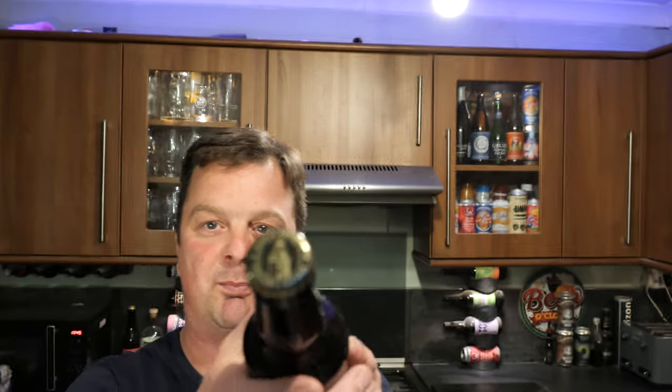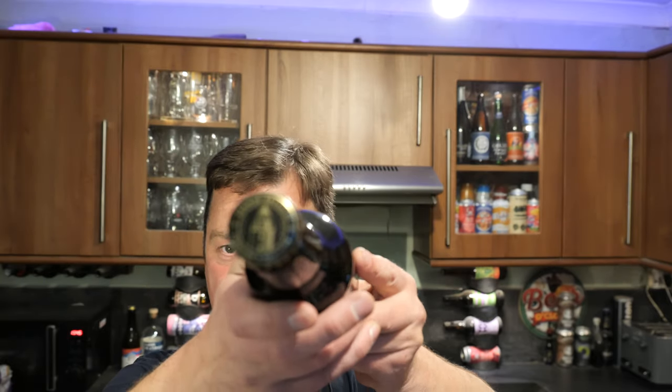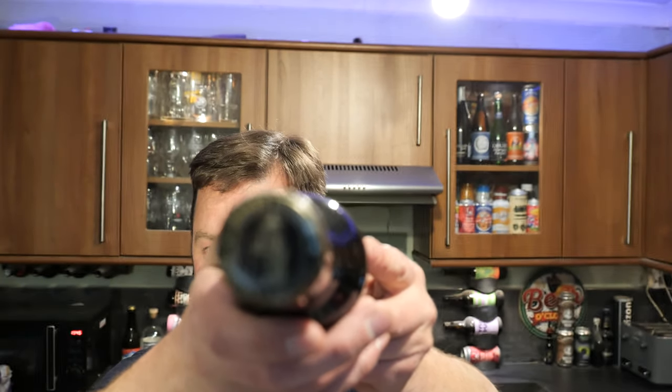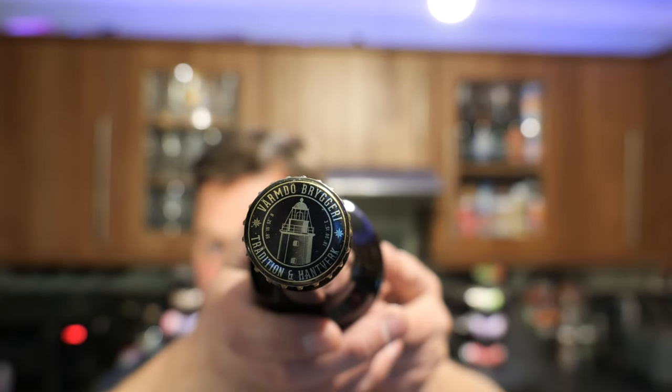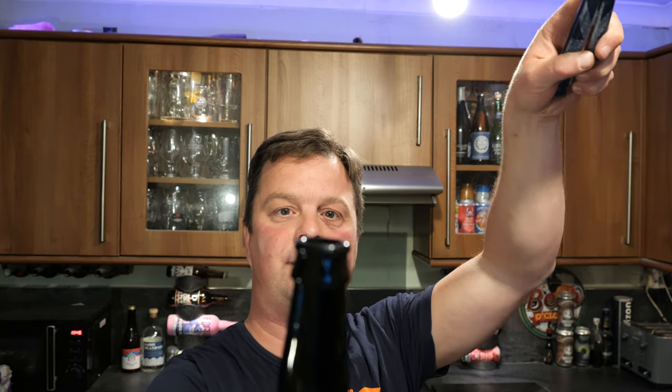We have a gold bottle cap with a bit of print on there. Without further ado, let's get this beer out into a glass and see what we get. Nice bit of smoke on the bottle opening. Beer in the glass.